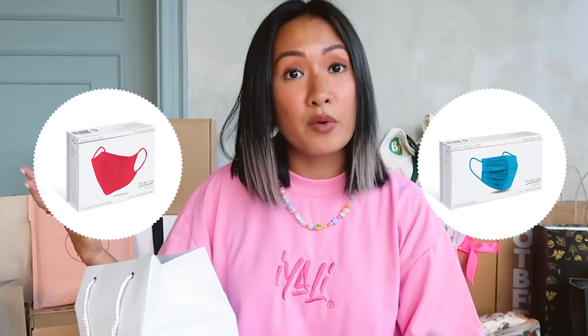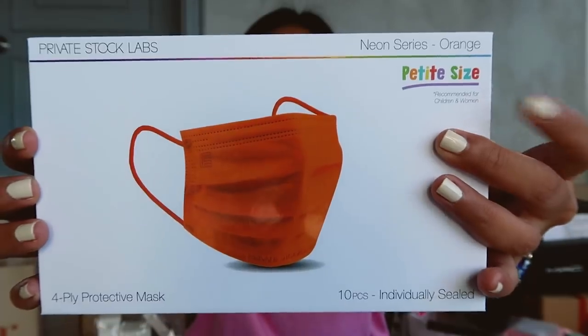Private Stock Labs! So before, they only launched one face mask, and now they launched the Petite Collection for kids and for women, because they realized that the face masks are better for girls. So this is it for guys. I said yes, I will try the Petite one because I feel like this size is perfect for me. I also get a lot of DMs asking where I get my face mask — Private Stock Labs. So we have the blue, a 4-ply and a 5-ply, neon green and pastel pink — so cute! You also have orange and mint green, the assorted one. It says Petite.